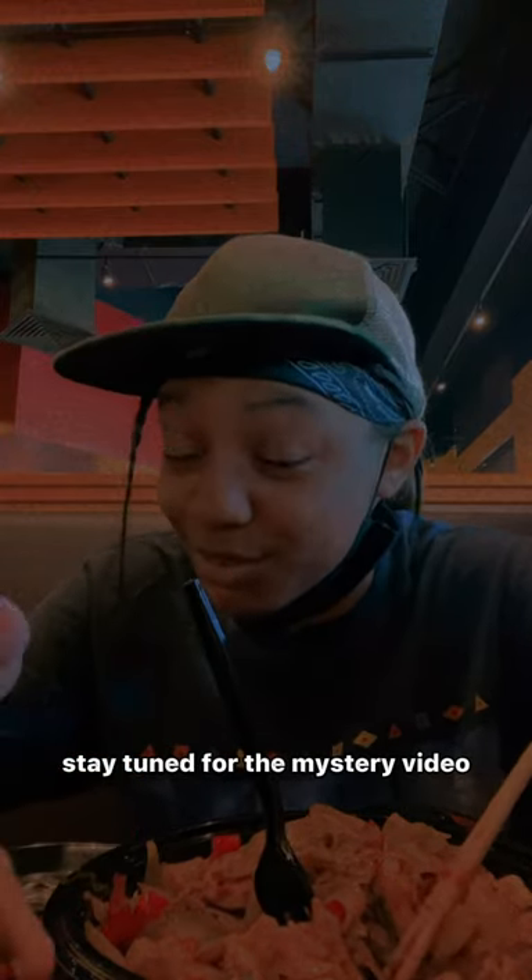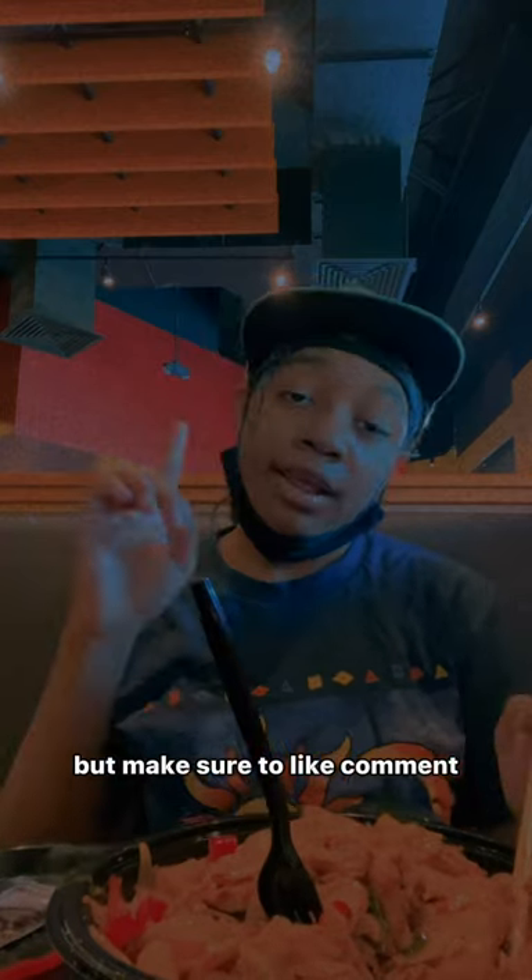Thank you for watching this video. Stay tuned for the mystery video — can't say nothing, just stay tuned. Make sure to like, comment, and subscribe.